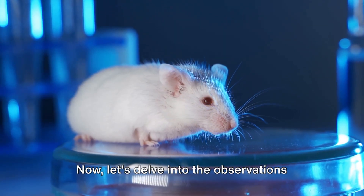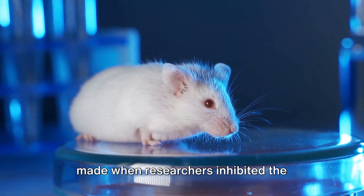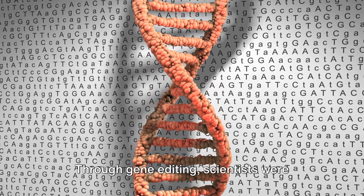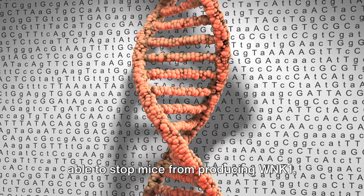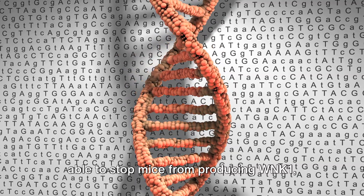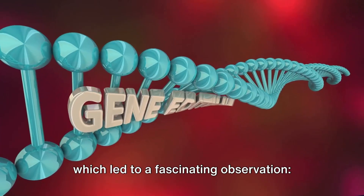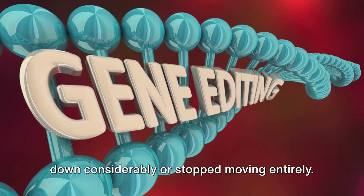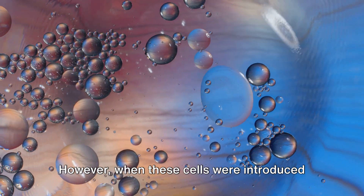Now, let's delve into the observations made when researchers inhibited the production of WNK1. Through gene editing, scientists were able to stop mice from producing WNK1, which led to a fascinating observation: the T-cells in these mice either slowed down considerably or stopped moving entirely.